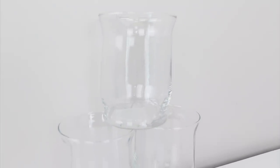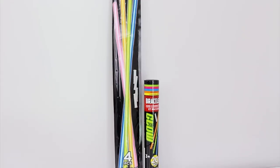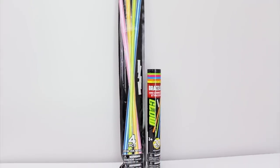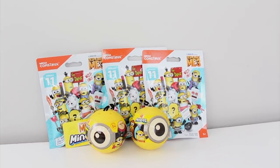I grabbed three of these glass vases that I'll be using as candle holders and these were in the floral section. I stocked up and got two packages of glow sticks. I like to have these at our house for when the nieces come over and these are in the toy aisle. I picked up these Minions mystery toys — they have these up front by the registers along with Shopkins.